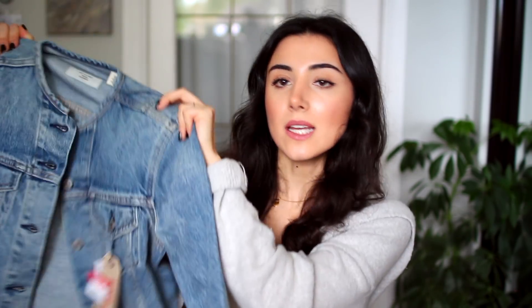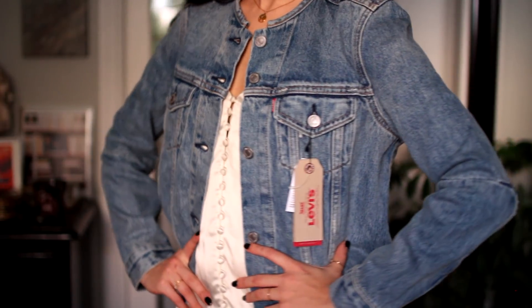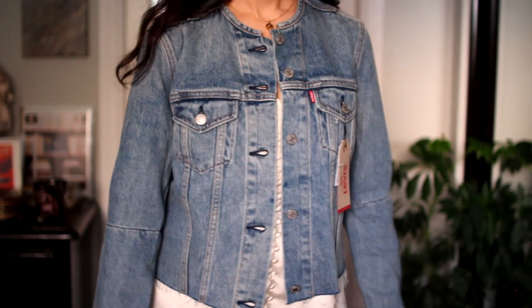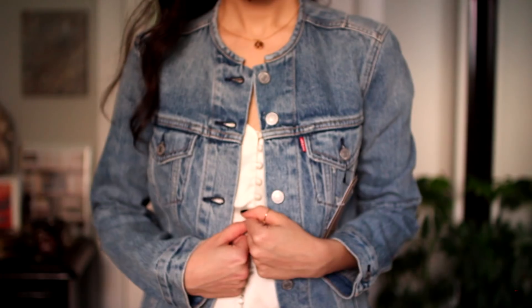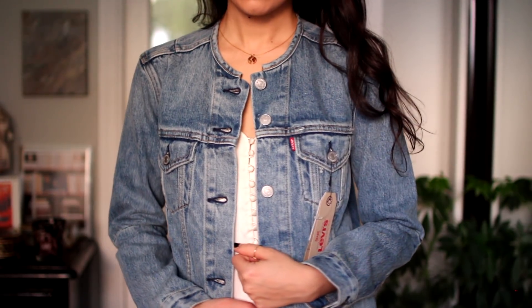I also picked up this denim jacket — it is a Levi's cropped trucker denim jacket. What is different about this is it doesn't have a collar and my other denim jacket does. The other one is a lot lighter. This has kind of an edgier trucker look, whereas my other one is a lot more like a girly Abercrombie and Fitch style. This was originally $150 and I got it for $50. I know I'm going to wear this in spring and summer with a dress or cute shorts. I'm going to keep it in my closet until spring and then wear it all the time — the length is really nice as well.